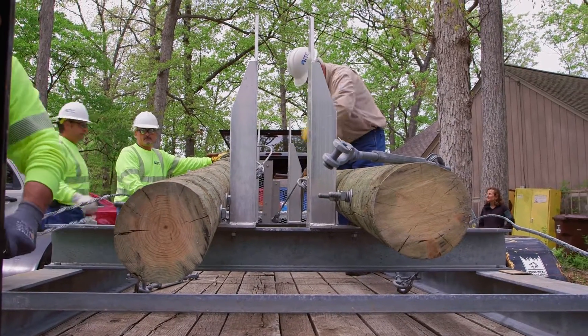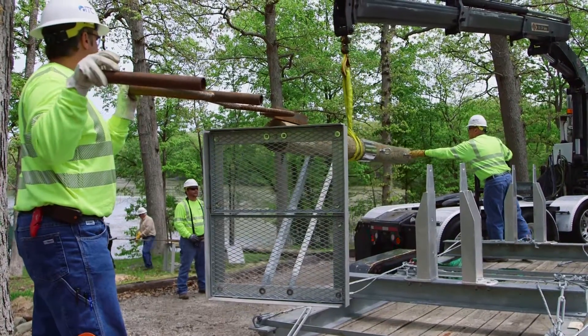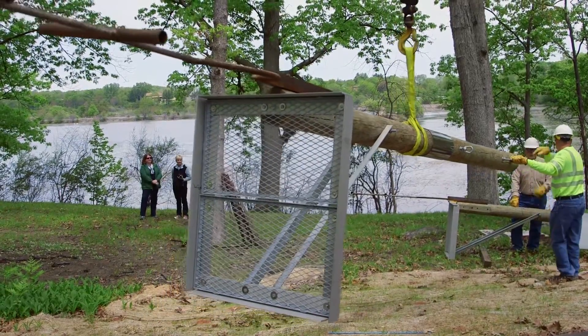Partnering with the Watershed Council is just the best. They brought in ITC. They have the expertise with these large pieces of equipment, and were able to put together the platform base and the basket where we hope the ospreys will nest.